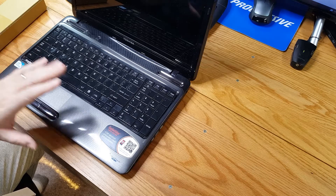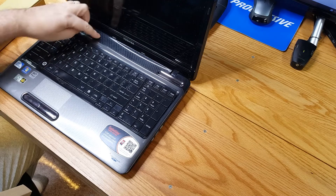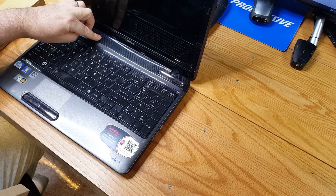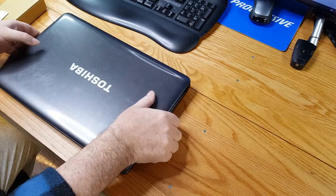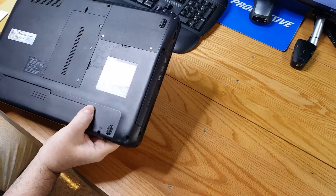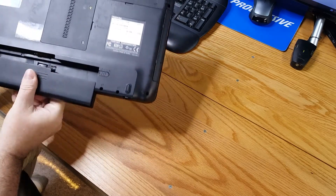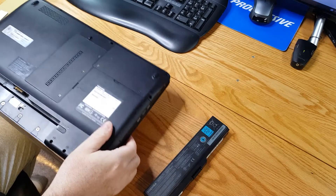We have the Core i5 processor, but currently the battery in this laptop is completely dead — there's no other way to describe it. And that's part of the reason why the previous owner gave it up. So we'll take the battery off and set that aside.